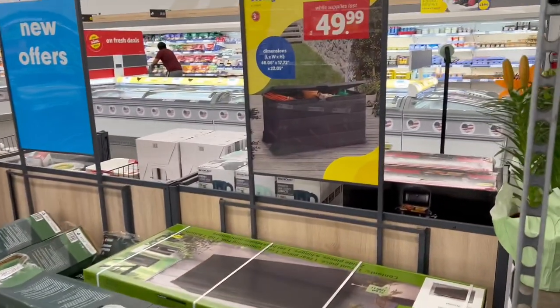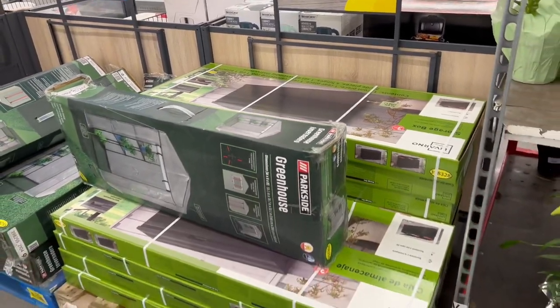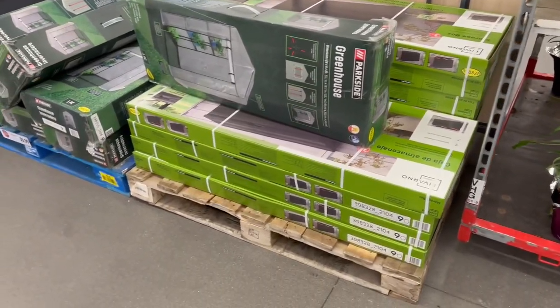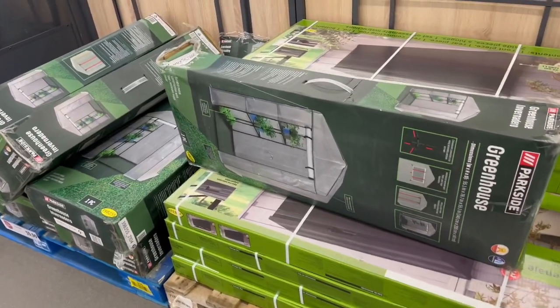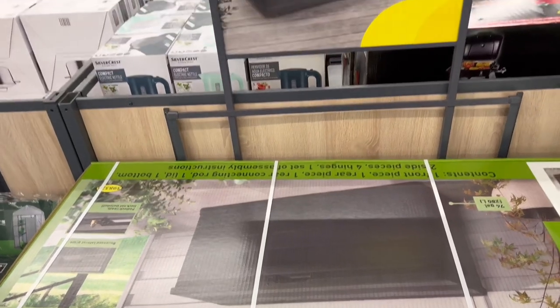I just want to show you guys in case you're working on your outside patio like I am. A lot of times you need these supplies. If you want outdoor plants, I'll show you what I'm looking at. First, there's a storage box for $49.99.